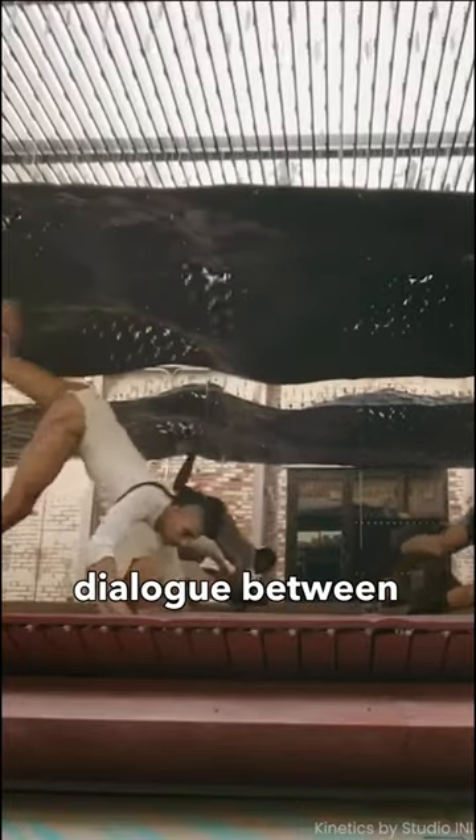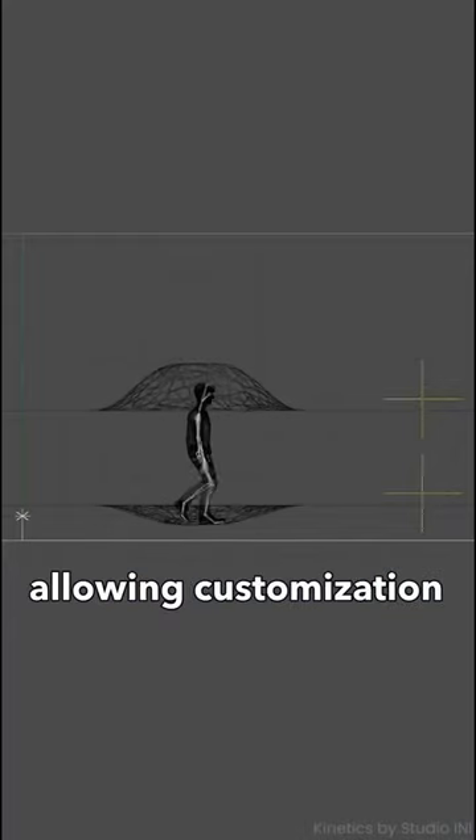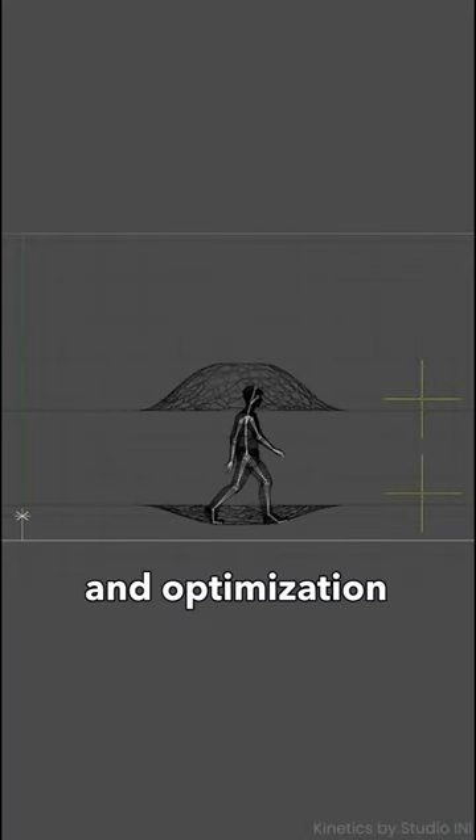They create an engaging dialogue between the built environment and the occupants through responsive motion, allowing customization and optimization of the space.